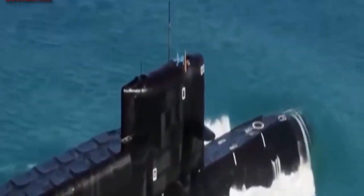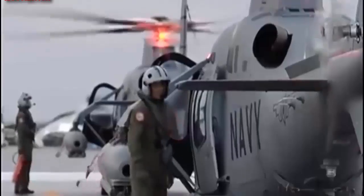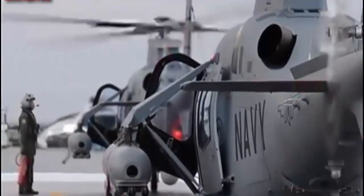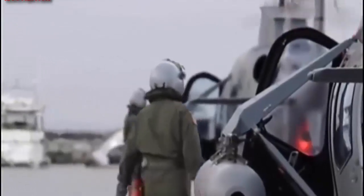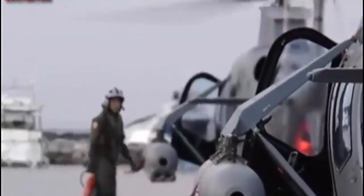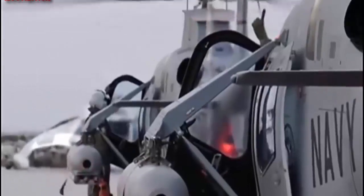The C-13B corvettes will be joined by two retrofitted Type 035G diesel-electric submarines, along with additional patrol ships and boats in the coming years.